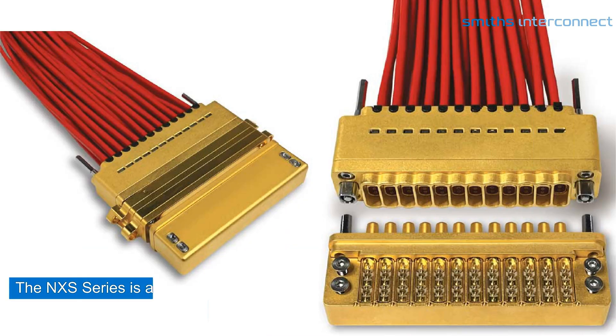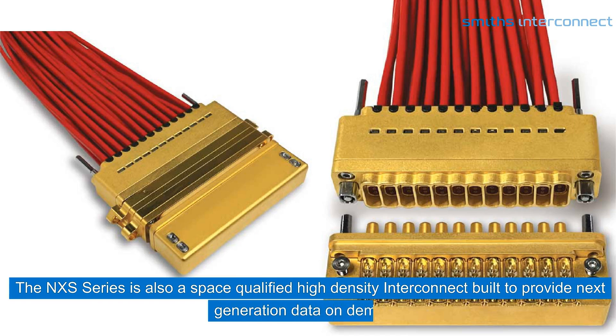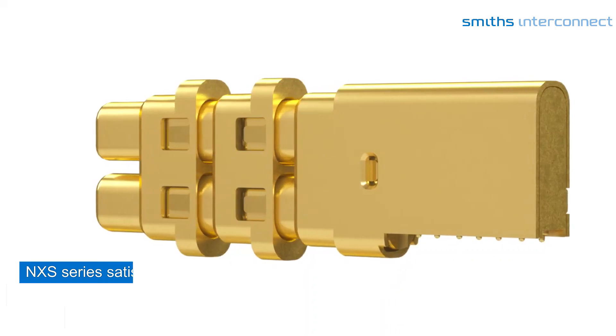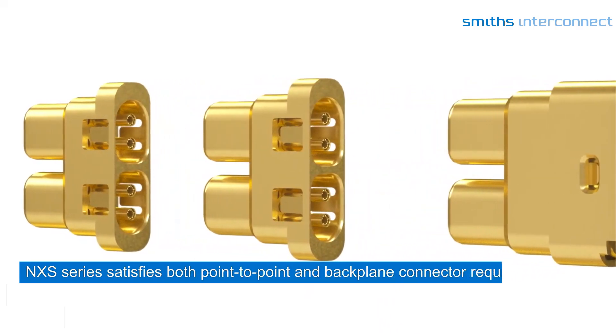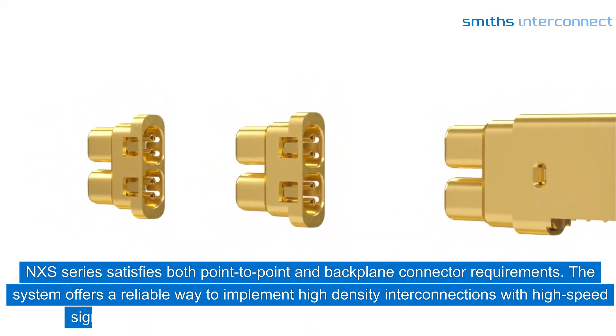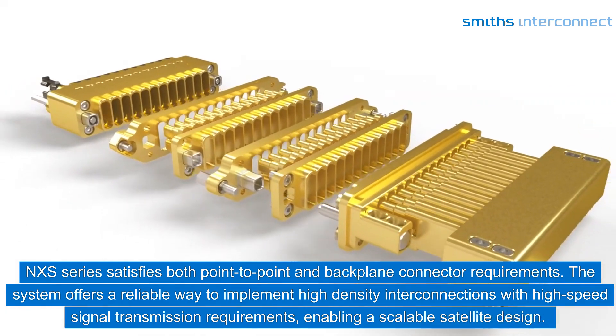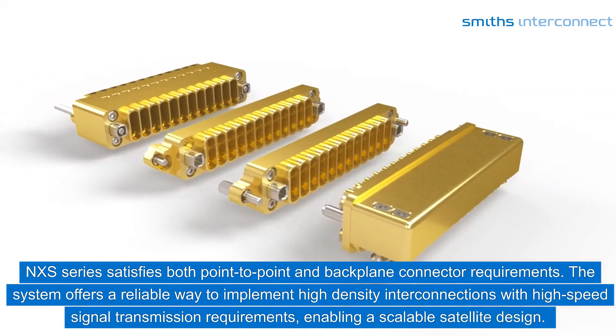The NXS series is also a space-qualified high-density interconnect built to provide next-generation data on demand. The NXS series satisfies both point-to-point and backplane connector requirements, offering a reliable way to implement high-density interconnections with high-speed signal transmission requirements, enabling a scalable satellite design.